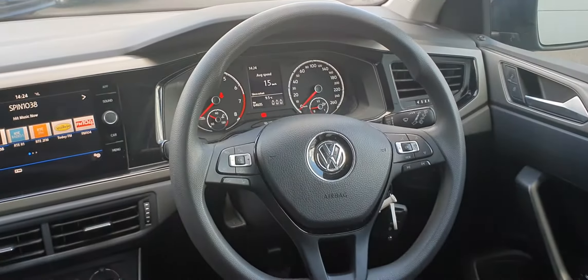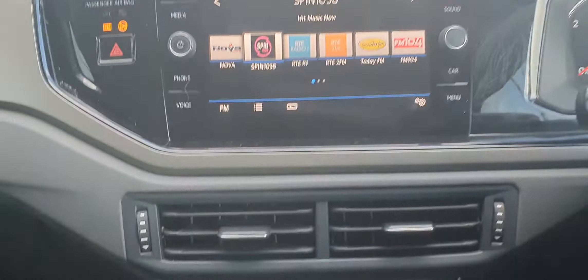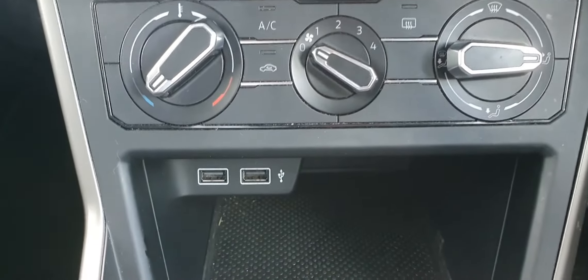You have a touchscreen stereo and App Connect for Apple CarPlay and Android Auto, so you can stream multiple apps straight from your mobile device onto the infotainment screen. You can also connect your phone via Bluetooth for hands-free and media. Just below, you have climate control and air conditioning, as well as two micro USB inputs.